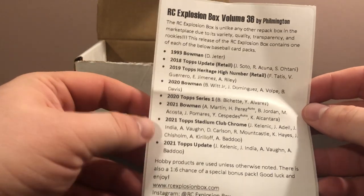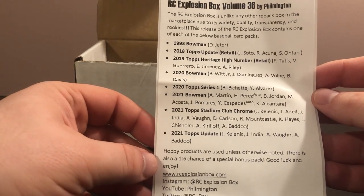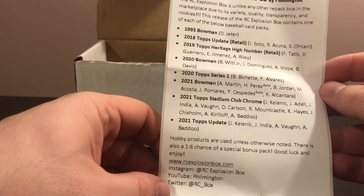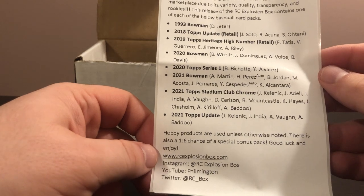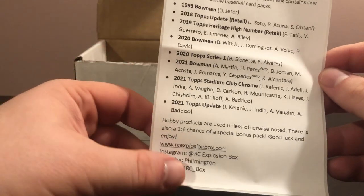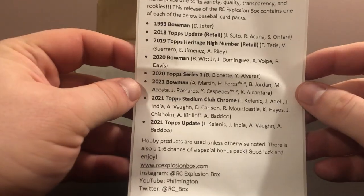Heritage High Number from '19 — teasers there with Vladdy, Eloy, Riley, and Pete Alonzo. 2020 Bowman: Bobby Witt Jr., Jasson Dominguez, Volpe, and Brendan Davis. 2020 Series One: Bo Bichette, Yordan, and second-tier rookies like Lux and Kyle Lewis. 2021 Bowman: Austin Martin, Perez, Otto, Blaze Jordan, Maximo Acosta, Cespedes, Alcantara. 2021 Stadium Club Chrome: Kelenic, India, Vaughn, Carlson, Mountcastle, Hayes, Chisholm, Kiriloff, Baddoo. And a 2021 Topps Update pack with Kelenic, India, Vaughn, and Baddoo.